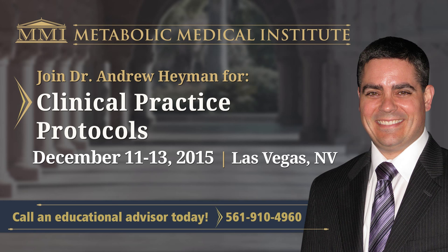Thank you so much, Dr. Heyman. I would like to thank everyone for joining us this evening, and we look forward to seeing you in Las Vegas. The dates for Module 8 will be December 11th through the 13th. Be sure to give your education advisor a call today — you can reach us at 561-777-6807. Dr. Heyman, I don't see any questions now, but if anyone does have one, please feel free to send us an email and Dr. Heyman will reply. Thank you so much and have a fantastic evening.